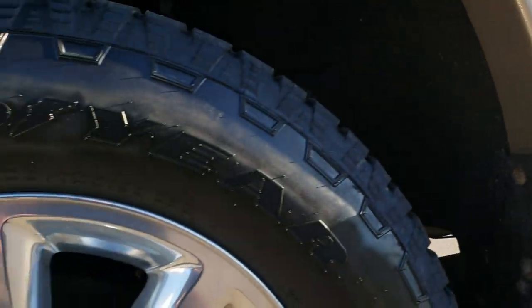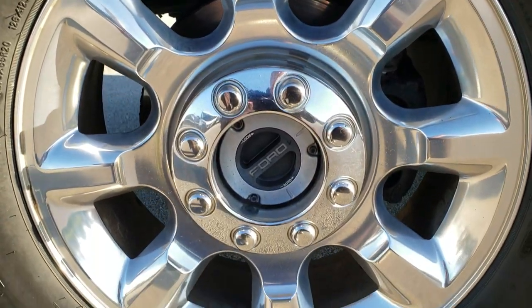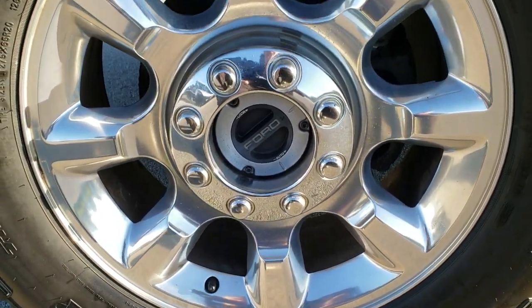If you want to check out more pictures of this truck, in the upper right hand part of the screen is a link to our website — click that and check us out there.